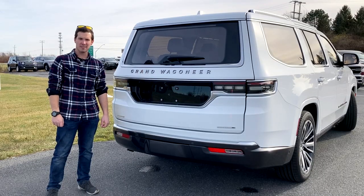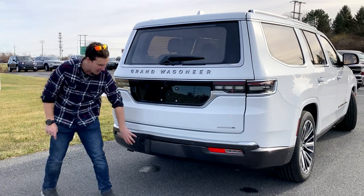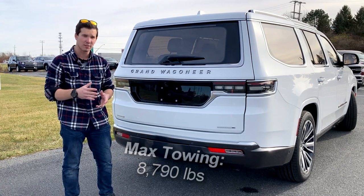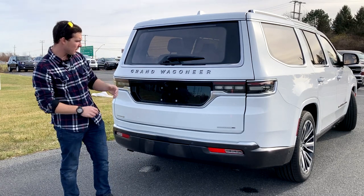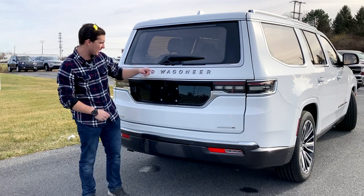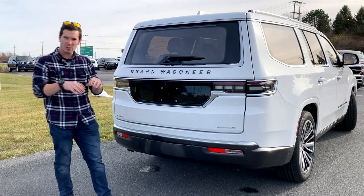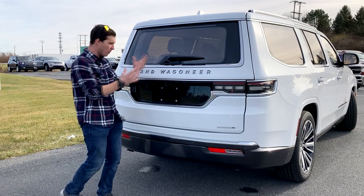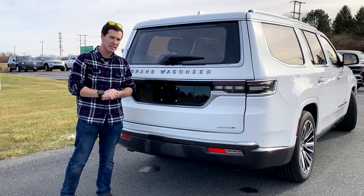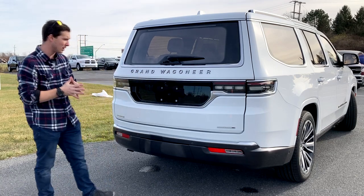Moving to the rear of the Grand Wagoneer, you're going to get parking sensors down here. And then you can remove the cover to access your tow hitch — this is pretty well equipped to tow. Moving a little further up, you'll have your backup camera and another camera out the rear. Both of these, which is really cool, have these little sprayers so if they get dirty, you can spray water onto them to clean them up. That's not something we see on a lot of vehicles, so it's really nice that they have that feature included.